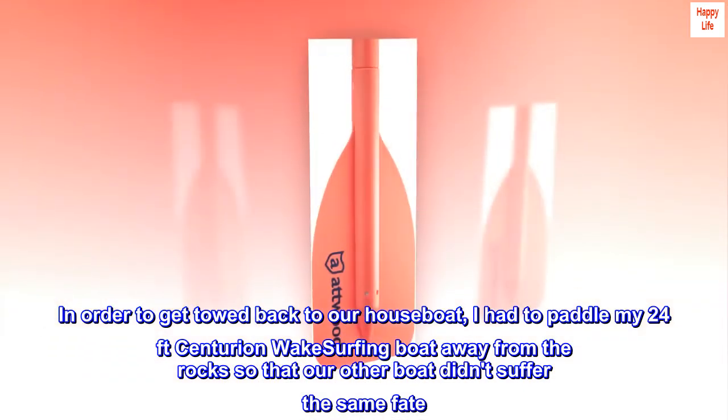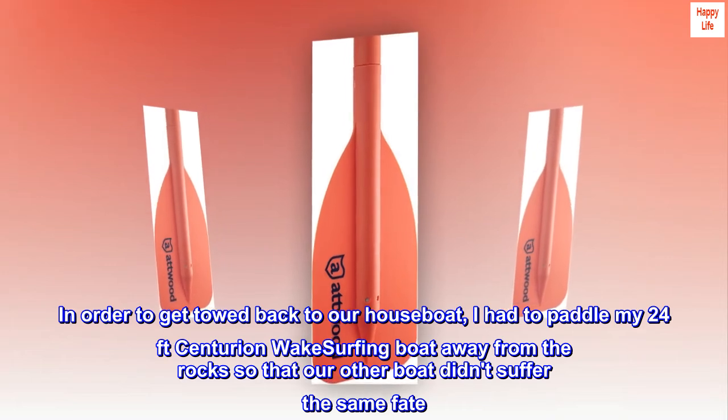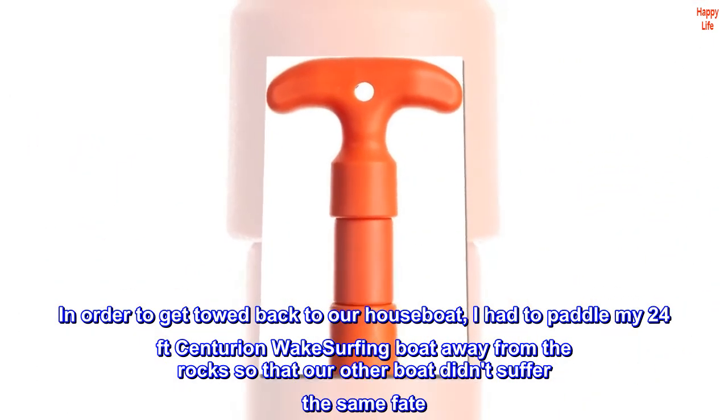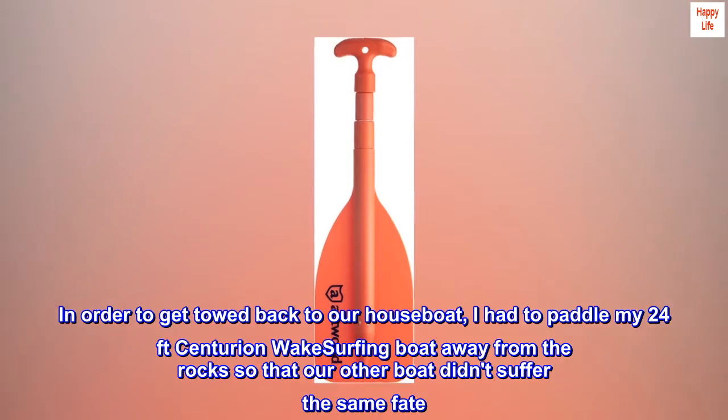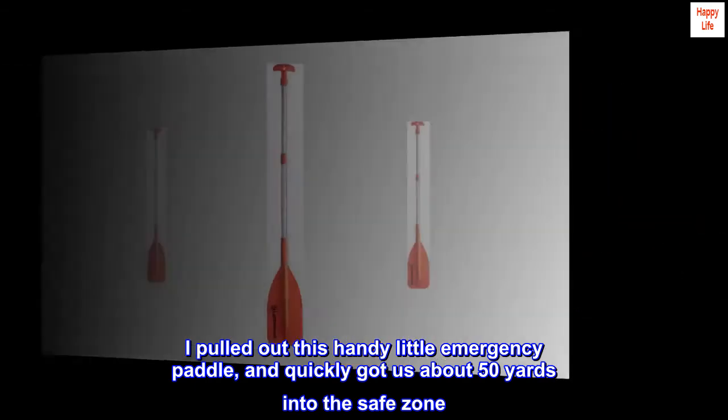In order to get towed back to our houseboat, I had to paddle my 24-foot Centurion wakesurfing boat away from the rocks so that our other boat didn't suffer the same fate. I pulled out this handy little emergency paddle and quickly got us about 50 yards into the safe zone.